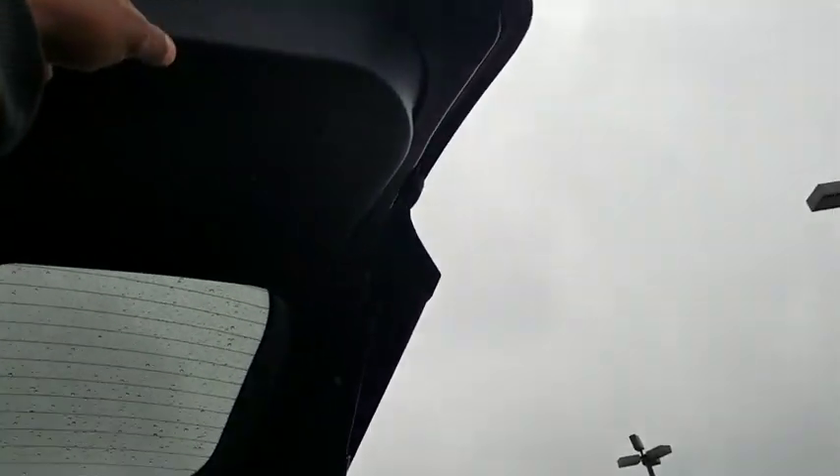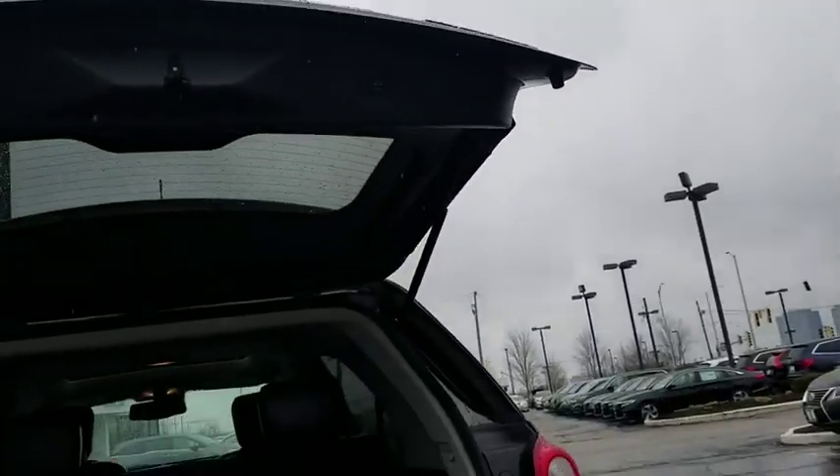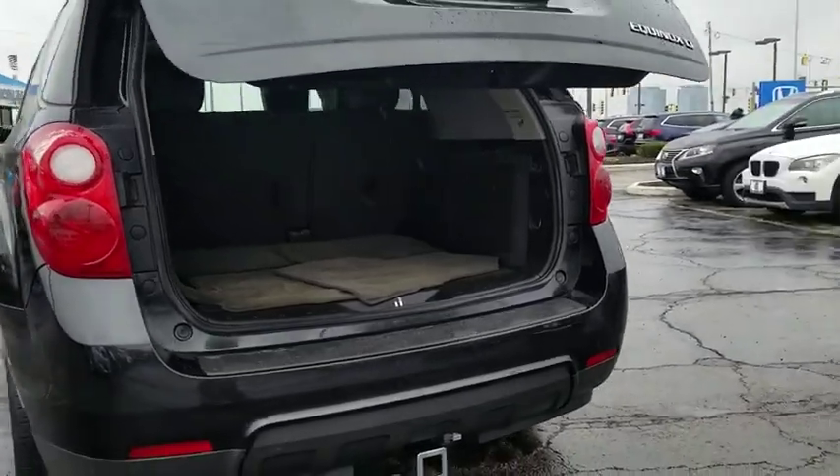This beauty is sure to make you the talk of the neighborhood, so call or drop in for a test drive today.